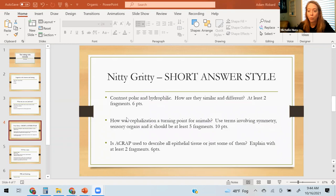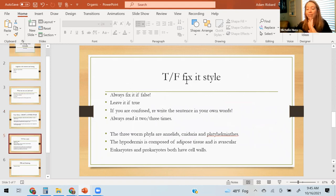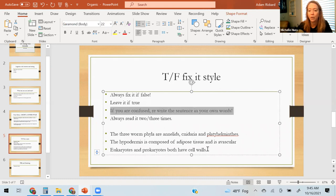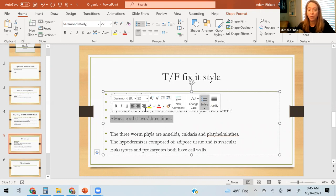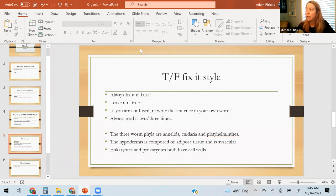Taking time to read the question two or three times is good. Now — true/false fix-it style. Always fix it — don't just write 'false,' because that'll be marked incorrect. Always fix it. If it's true, leave it or write T. If it's false, fix the problem. If you're confused, rewrite it in your own words and make it true in your own words — that helps you figure out what I was trying to say. Always read it two or three times and underline things.